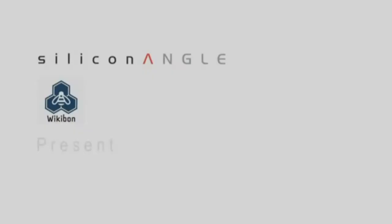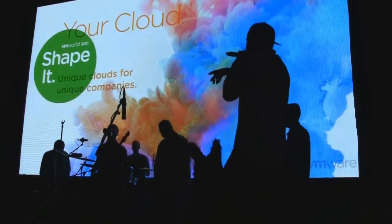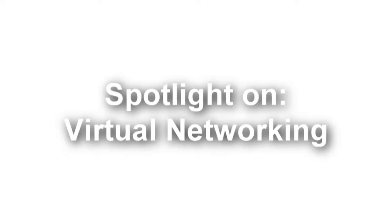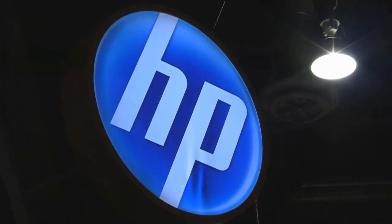Silicon Angle TV and Wikibon.org present a Folk Spotlight. Live from Las Vegas at VMworld 2011, host John Furrier and Dave Valente illuminating virtual networking with support from HP — network virtualization and cloud computing, where converged infrastructure innovations.